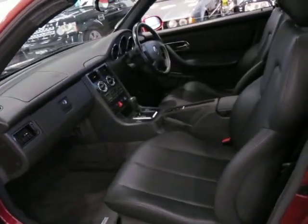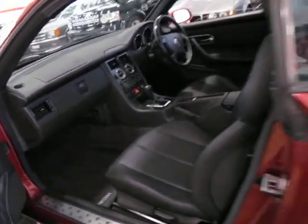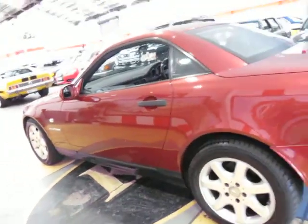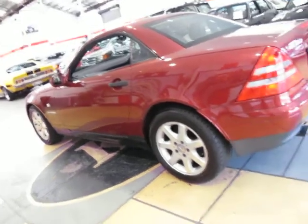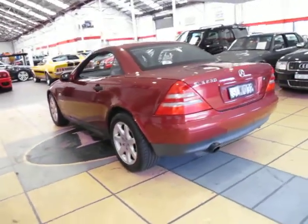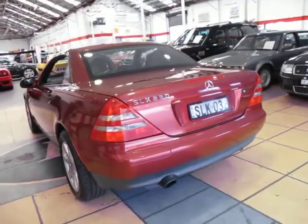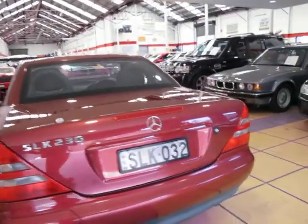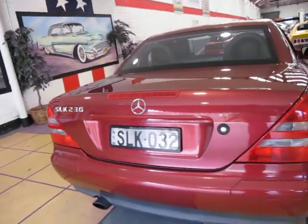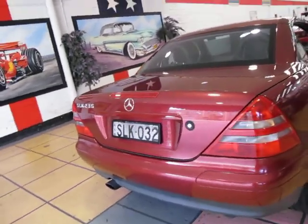It's even got the original SLK mats. Now this car's got 123,500 odd kilometres. It was last serviced by a Mercedes-Benz dealer at 122,700 kilometres, so since its Mercedes service it hasn't even done a thousand kilometres. It's got personalised number plates SLK 032, which is great.